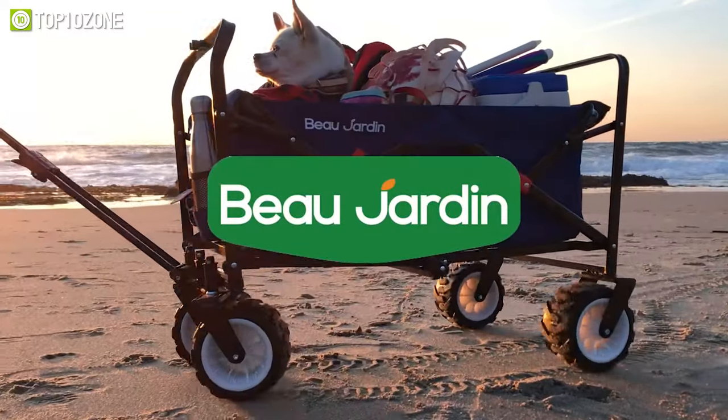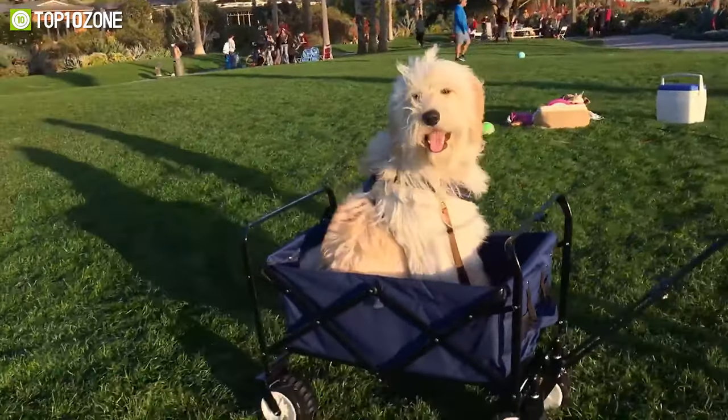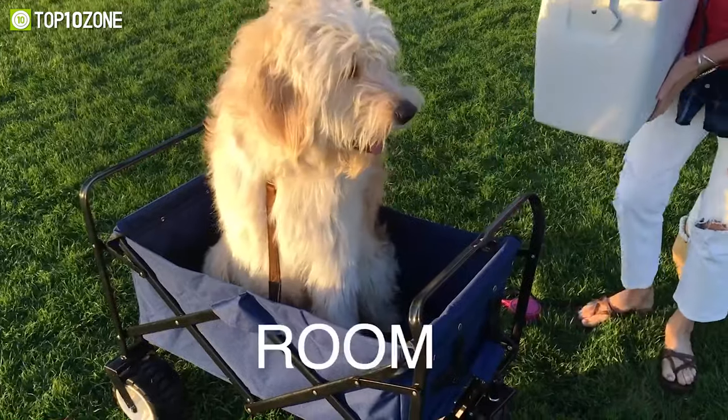Overall, the Beaujardin is an easily transportable wagon cart for carrying your supplies to picnics, beaches, camping, grocery shopping, or any other location.